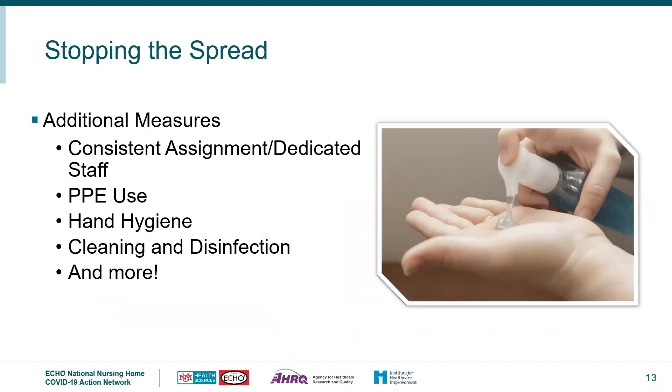Consistent assignment and dedicated staff is essential. If you have housekeeping, they should also be dedicated to that unit with the same break room and employee restroom. PPE use should be in accordance with best practice per CDC and your facility policy and procedure, following CDC's optimization guidance. Hand hygiene is critical — staff must follow good hand hygiene practices. Cleaning and disinfection should follow best practices using EPA-registered products effective against SARS-CoV-2, and facility staff must follow all policies and procedures related to COVID-19.